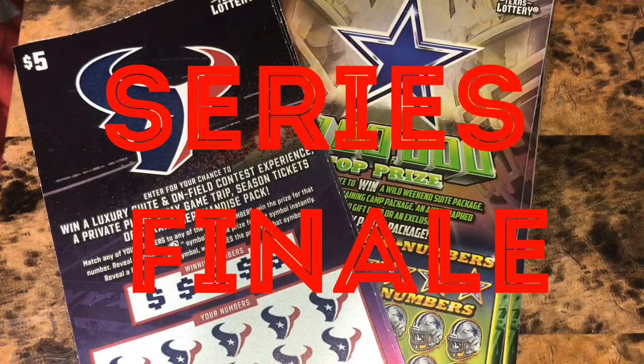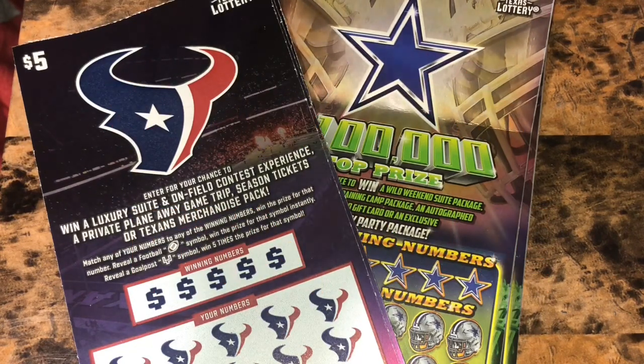What's up YouTube? This is our Monday Texans vs. Cowboys and this is going to be our series finale. Since both of these tickets are closing, they're going to be even harder to find around town. So the Cowboys have $275 and the Texans $135. Let's see what we can do today.